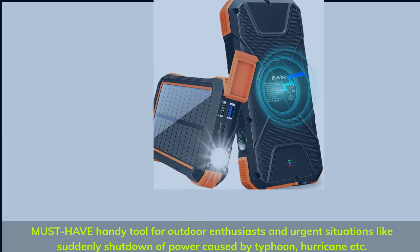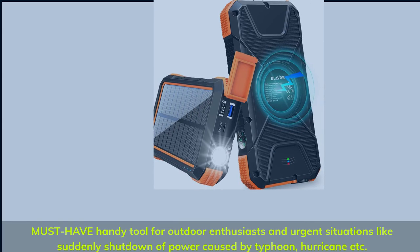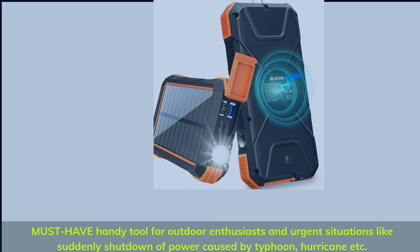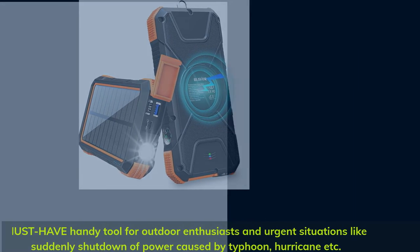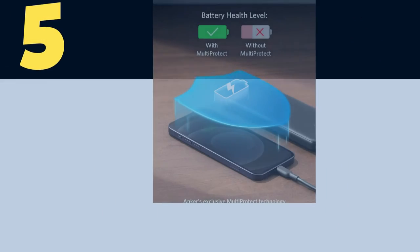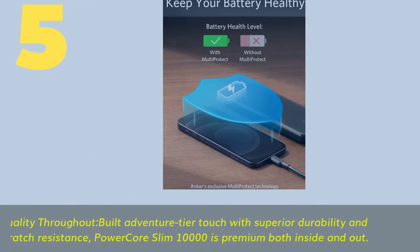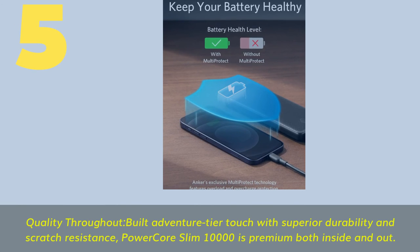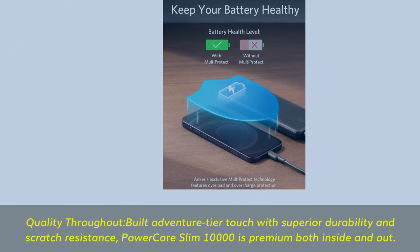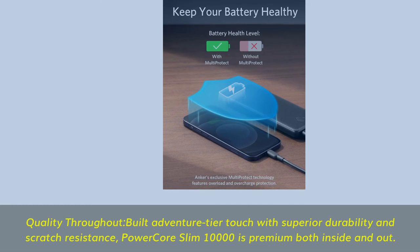Must-have handy tool for outdoor enthusiasts in urgent situations like sudden power shutdown caused by typhoon, hurricane, etc. Quality throughout — built adventure-tier tough with superior durability and scratch resistance. PowerCore Slim 10,000 is premium both inside and out.